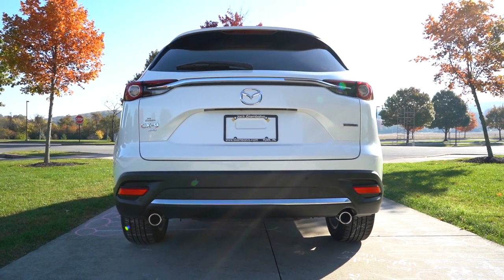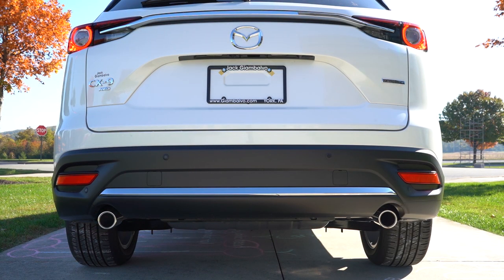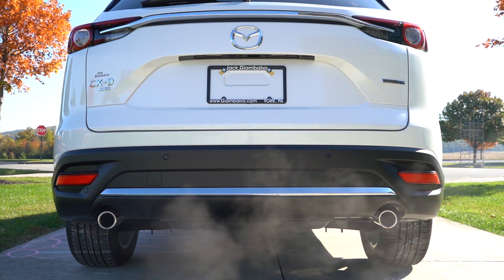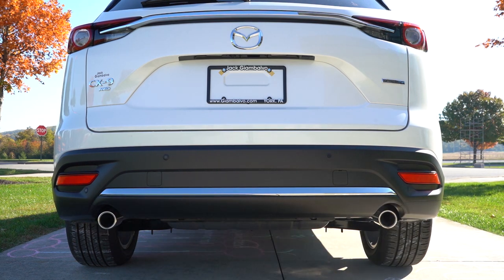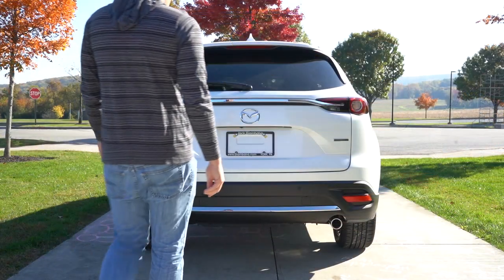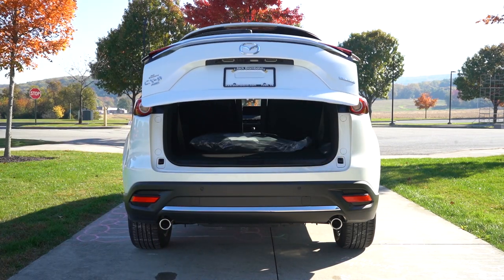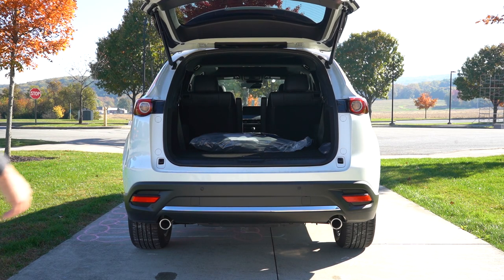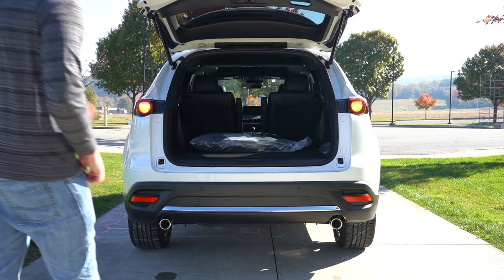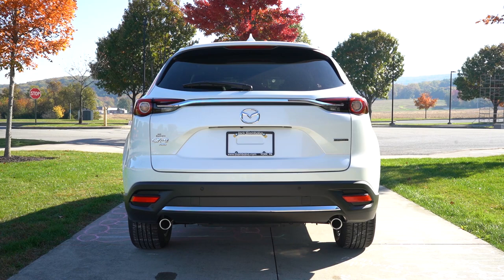You guys know what we have to do next — here is that exhaust clip. Now that we're back around to the rear of the CX-9, when it comes to opening that rear tailgate, it is a power tailgate for every single trim level across the board. It is a hands-free power tailgate if you go with the Grand Touring or Signature trim level.